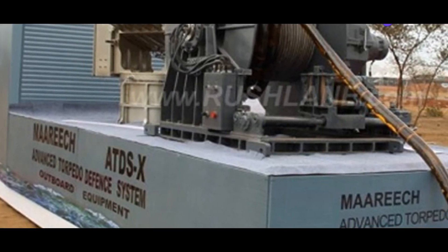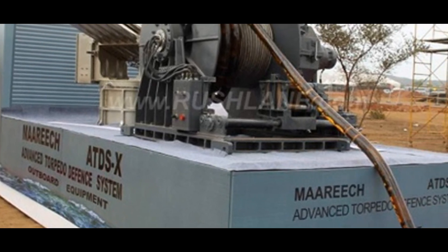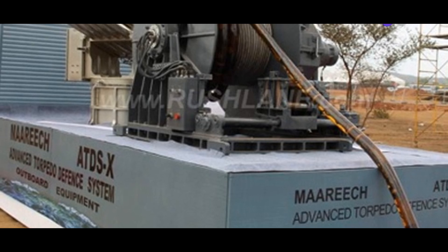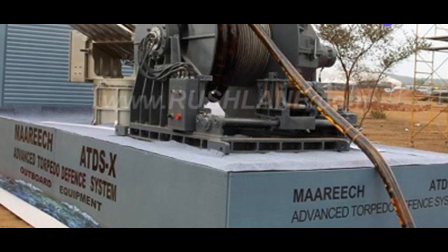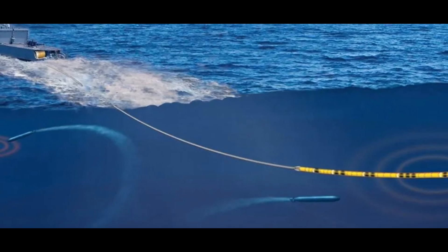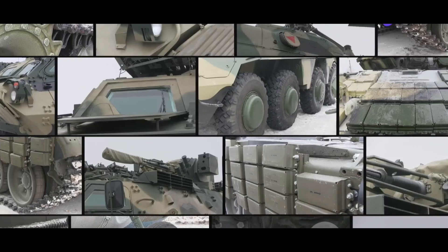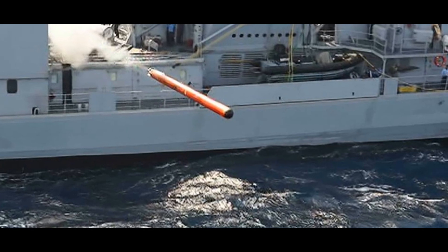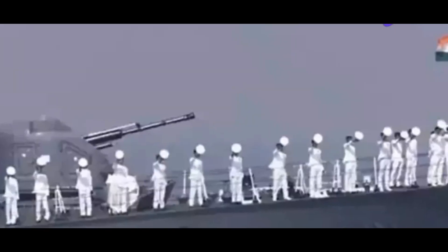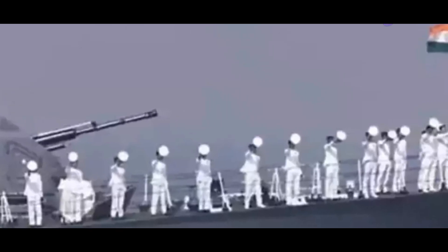The Mareach system uses 12-barrel launchers, each capable of firing a single decoy. These launchers are designed to provide a rapid and flexible response to incoming threats. Upon detecting a threat, the system can deploy up to 12 decoys simultaneously, creating a cloud of decoys to confuse and saturate the incoming torpedo. These decoys travel at impressive speeds, making them difficult for torpedoes to catch. This combination of advanced sensors and rapid-deployment launchers makes Mareach a formidable defense against torpedo threats.